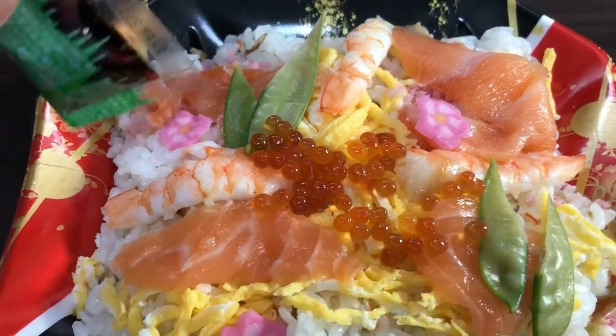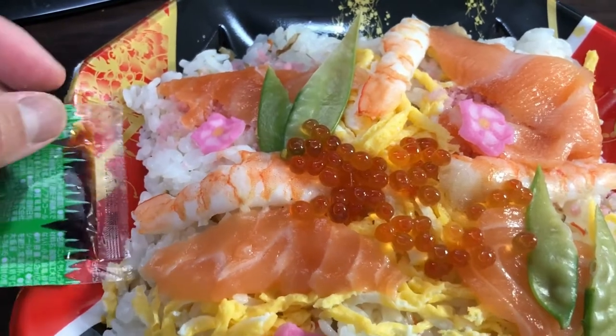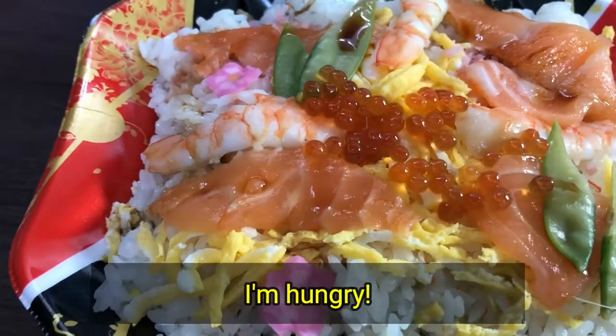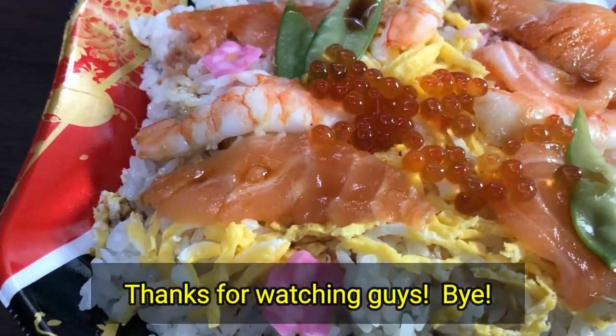I'm going to put the soy sauce over the sushi and devour it. Anyway, I'm hungry — thanks for watching guys, bye!